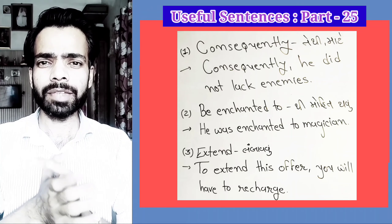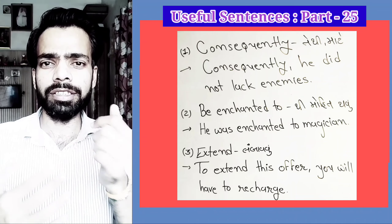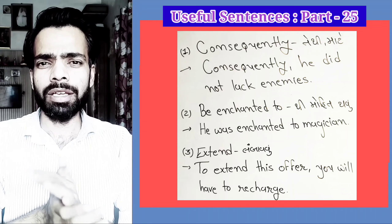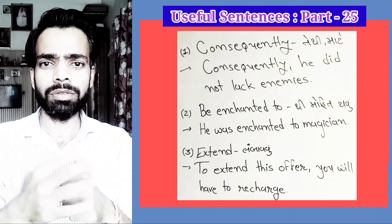The next word is 'Enchanted to,' meaning 'Charm to.' For example: He was enchanted by the magician. He was charmed by the magician.